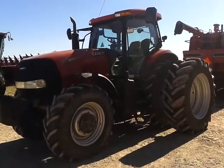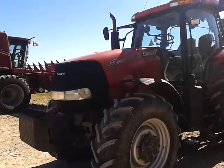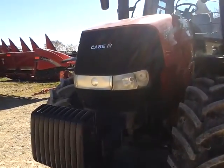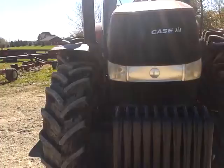Hello. Today's unit on equipment walk-around is a Case IH Puma 225 CVT. It has a six-cylinder, 6.7-liter Iveco engine in it, putting out 195 PTO horsepower.